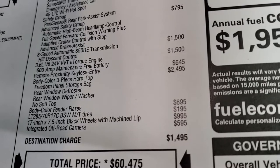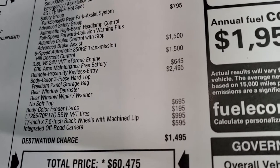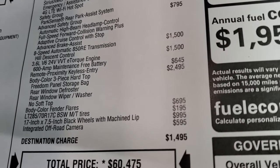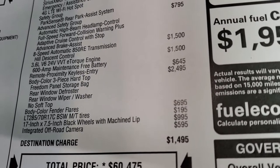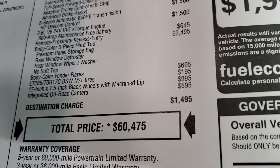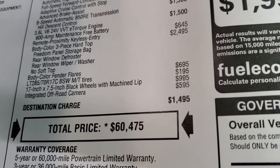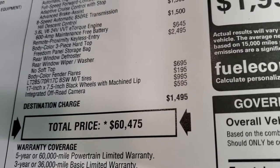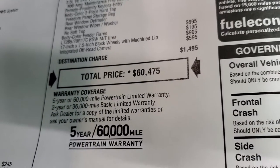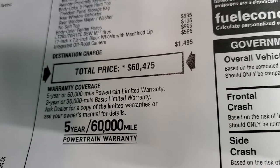Proximity keyless entry with the enter-and-go system is $645. The color match three-piece hardtop is $2,495 and the color match fenders are $695, so that's $3,100 to get those two options. LT285/70R17 tires are $195, the 17-inch rims are $995, and the integrated off-road front camera is $595 — a pretty cool option. Total MSRP is $60,475.